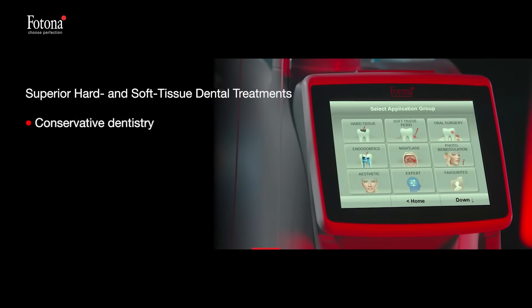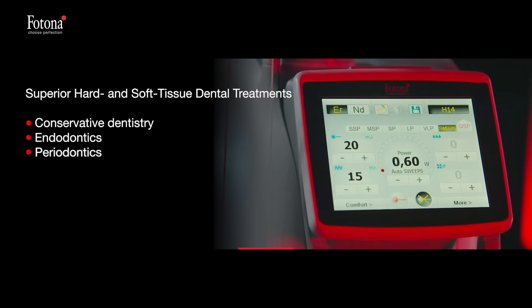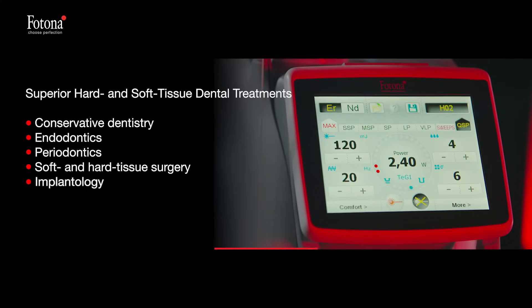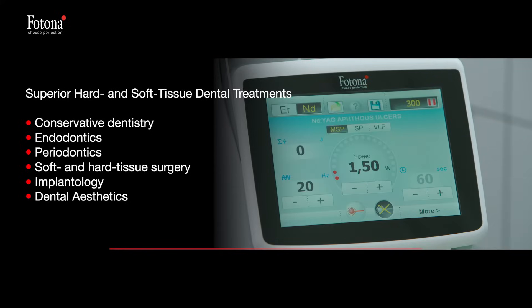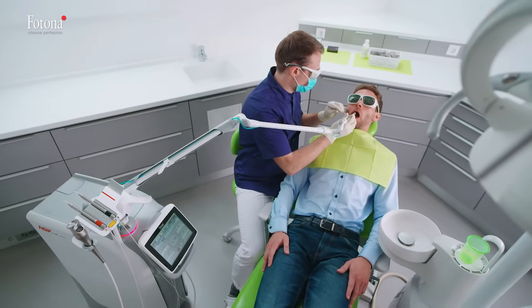Lightwalker offers the most comprehensive list of clinical indications of any dental laser made today. All hard and soft tissue treatments are performed either with the Erbium YAG wavelength, the Neodymium YAG wavelength, or a combination of both in unique Twin Light procedures. This unique dual wavelength concept allows for exceptional treatment outcomes.